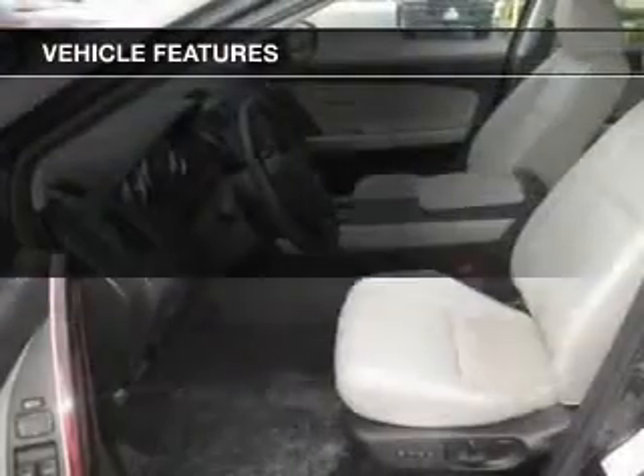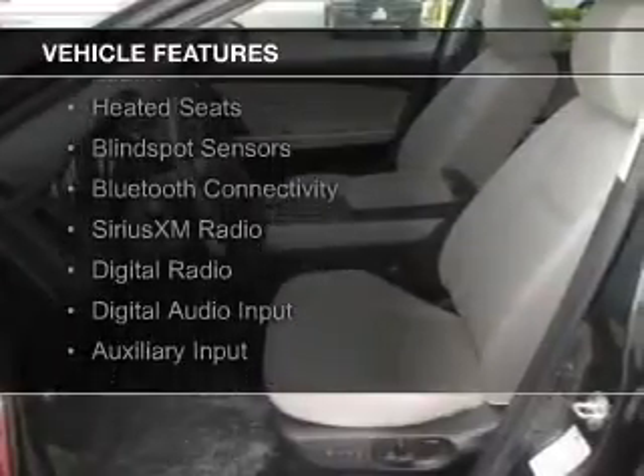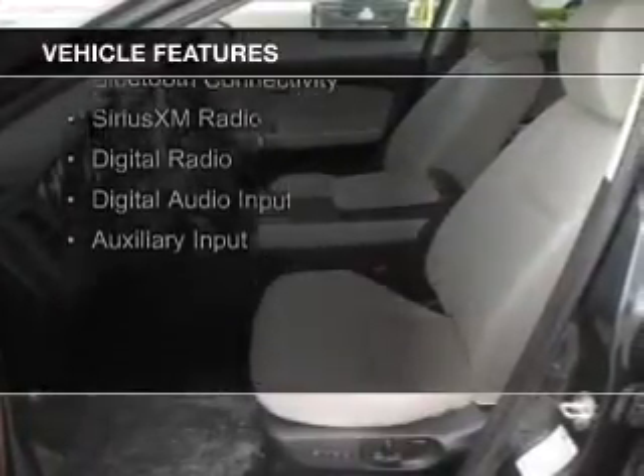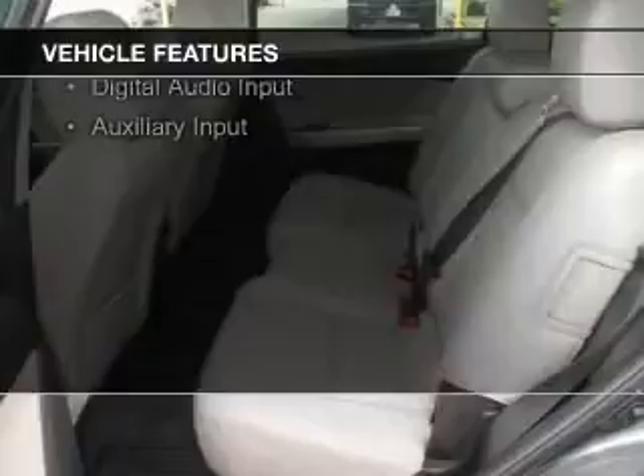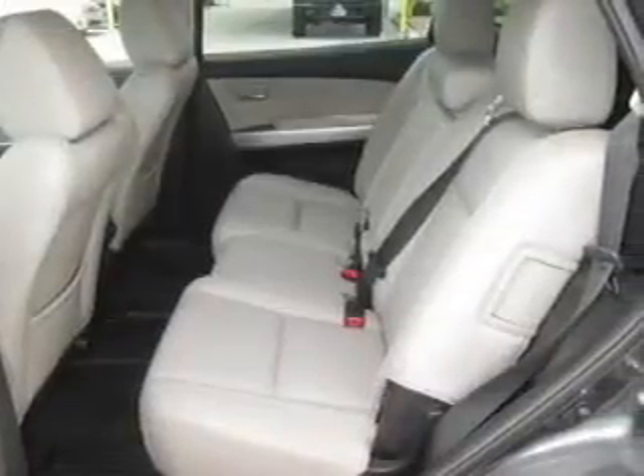The features include electric trunk, push-button start, leather seats, heated seats, blind spot sensors, Bluetooth connectivity, Sirius XM satellite radio, digital radio, digital audio input, and auxiliary input.